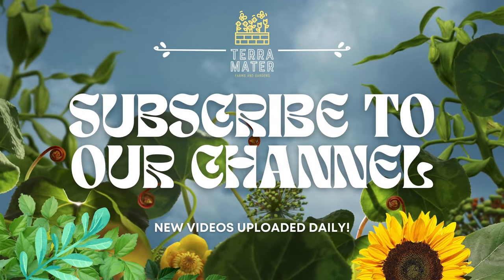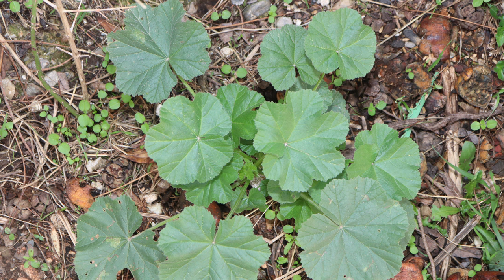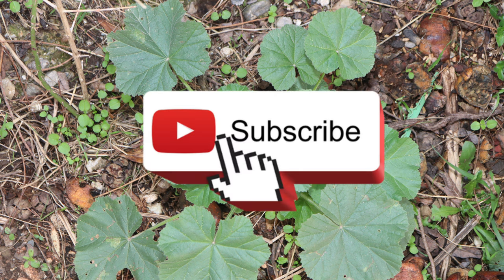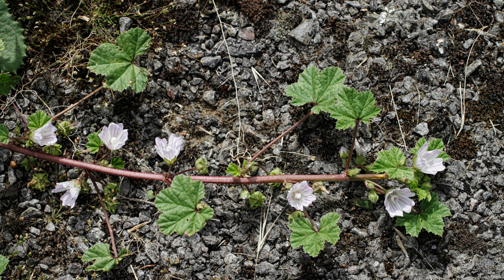Welcome back to Terramater Gardens and welcome back to our Edible Weed series. Today we're exploring the versatile mallow, a plant often disregarded as a weed, but cherished for its culinary and medicinal properties. Known for its vibrant flowers and soothing leaves, mallow is a delightful addition to any forager's repertoire.